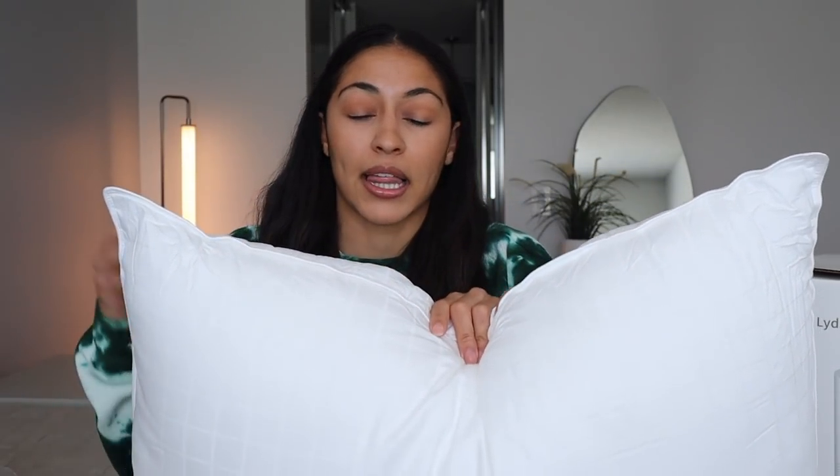Once you take it out of the packaging, you just fluff it up and this is what you get. The pillow itself, even without a pillowcase, looks so good — it has a really pretty textured checker pattern on it. I have really bad allergies, so all the pillows I get need to be hypoallergenic, and these are. They're also super breathable, which matters for your skin and breaking out. They're also dust mite resistant, which is a huge win for me.